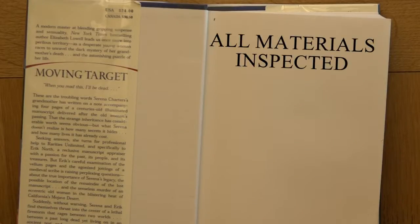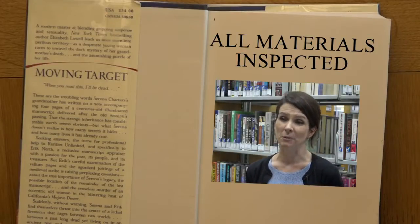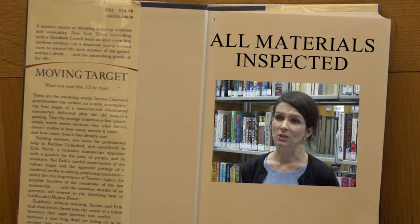In the meantime, librarians inspect everything that gets returned. Every book and every DVD — everything that comes back into the library is closely looked at. You flip through the pages, you look in the spine. It's pretty obvious to tell if there's any sort of bug in the materials.